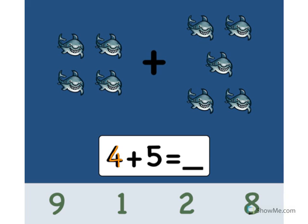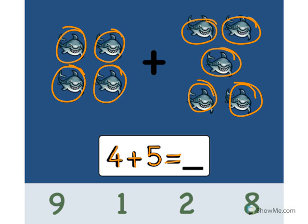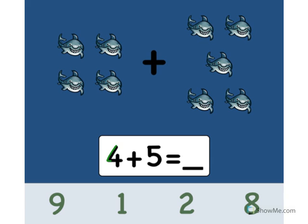4 plus 5 equals what? Let's count the sharks. Ready? One, two, three, four, five, six, seven, eight, nine. Point to the number nine. Great. 4 plus 5 equals 9. Excellent.